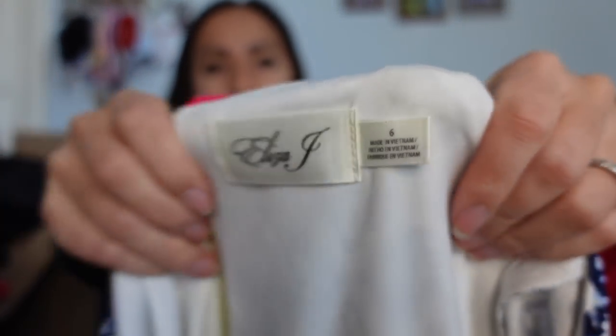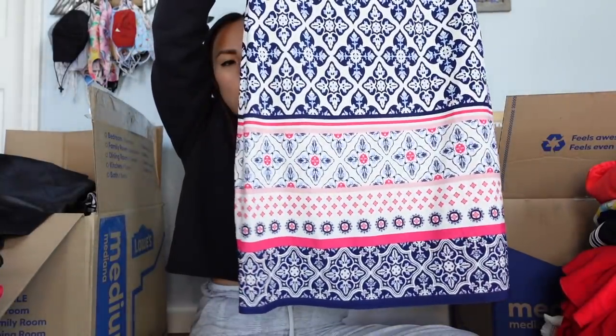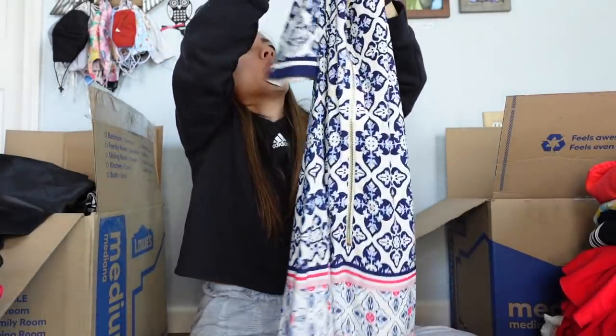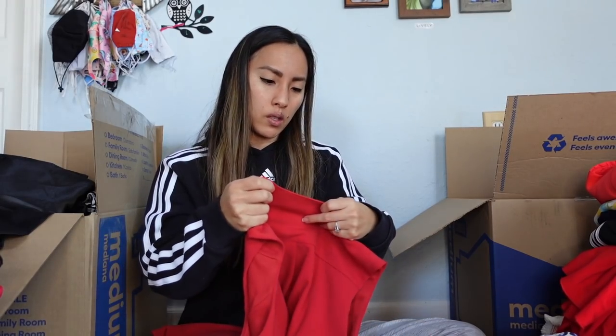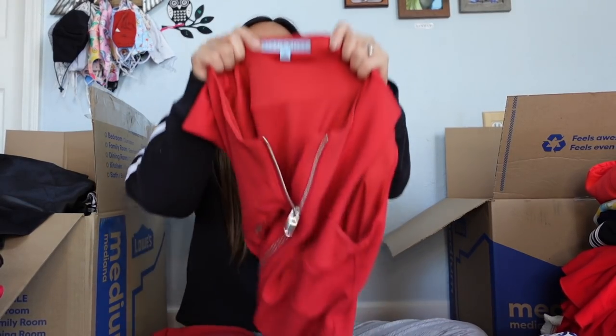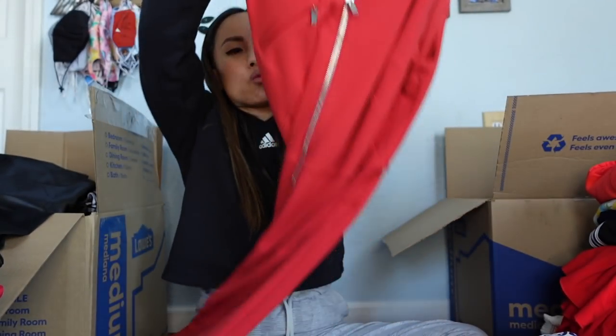This is Eliza J, size 6 — I really still like picking up this brand. It's a very pretty dress, perfect for anyone attending a wedding, bridal shower, or baby shower. They just make such classy, preppy pieces. This will probably sell for around $35.